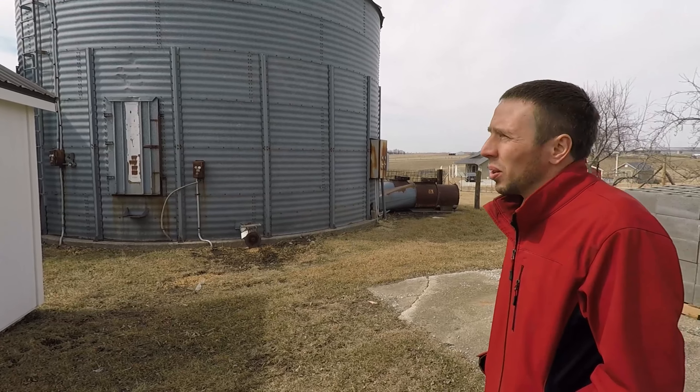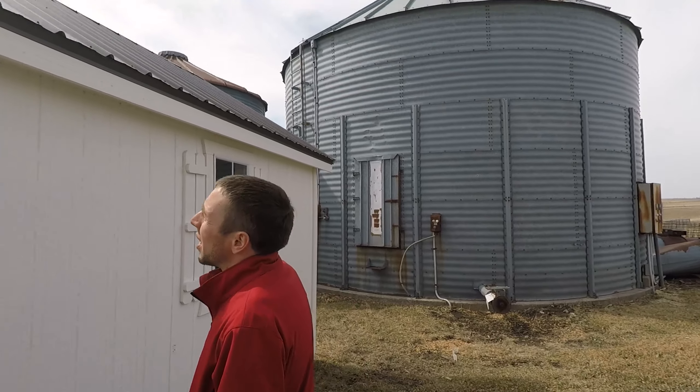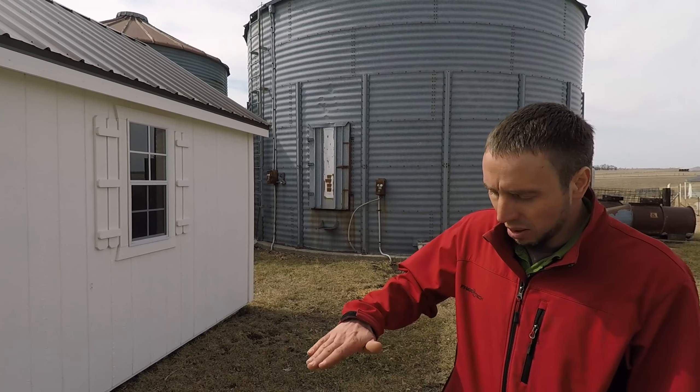The metal roof has a crinkle finish. The crinkle finish on the metal roof actually has a little bit of a rough surface on the metal to give it a little less of a glossy look.